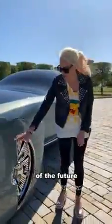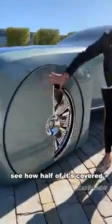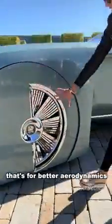This is the Rolls Royce of the future. See how half of it's covered? That's for better aerodynamics.